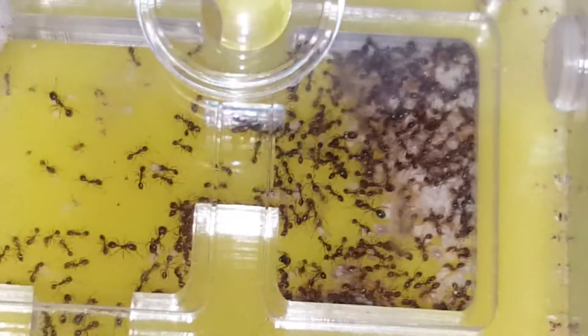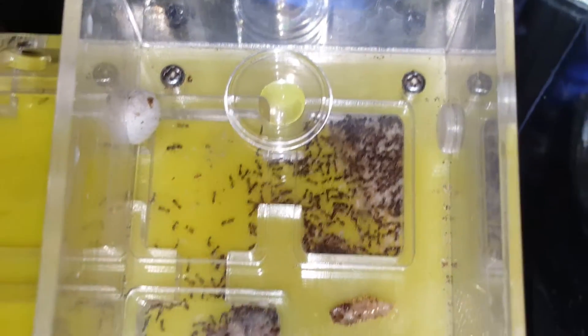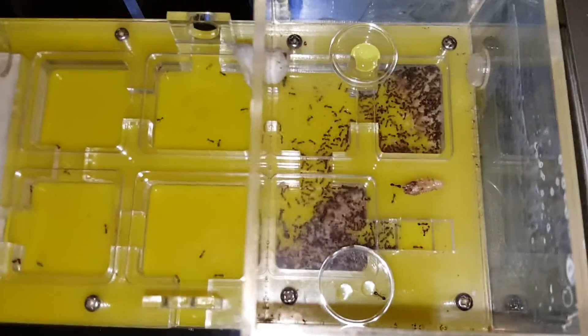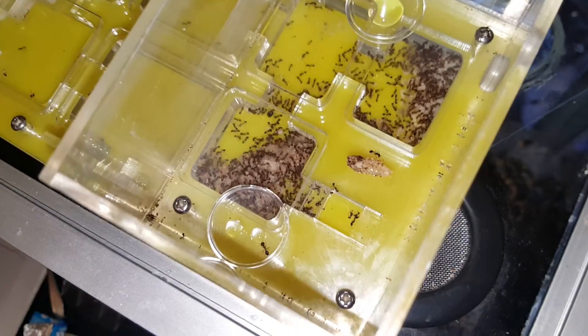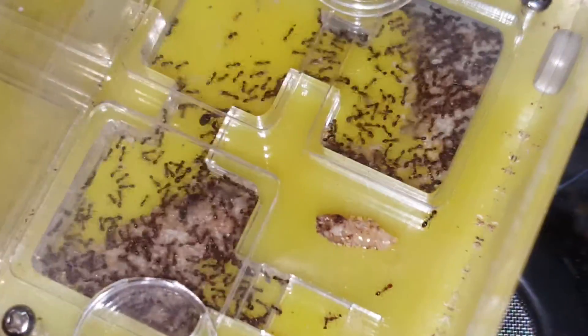Sorry about the background noise guys — busy house. Yeah, I expect in another month's time you're gonna see most of this nest filled up. That is the craziness of owning fire ants. They're just so hard to contain — easy to care for, but the growth is just ridiculous.